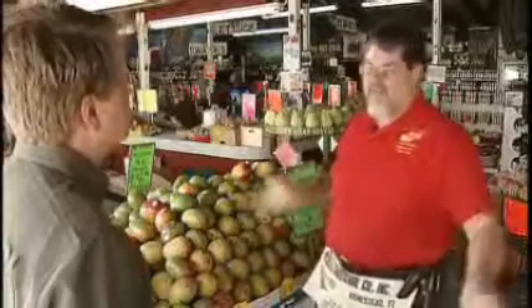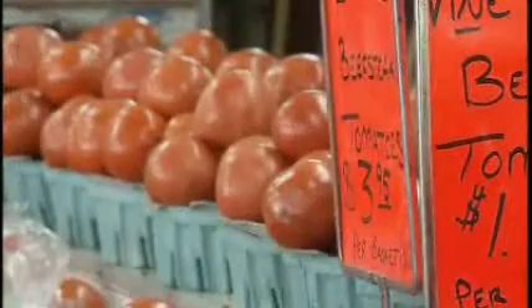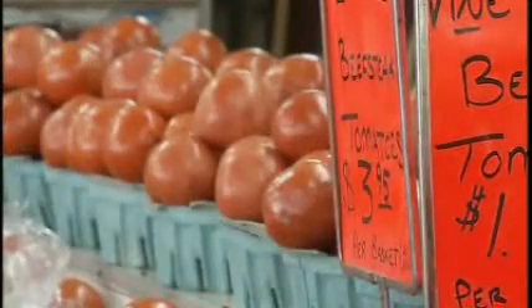You can buy fruit anywhere you want to — it's all over the place. There's no reason to come to Robert is Here. But we try to make it special. We try to have, if we have mangoes, we try to have the largest or the best mangoes that's available. Papaya, the same way. The tomato is the largest and the best available.